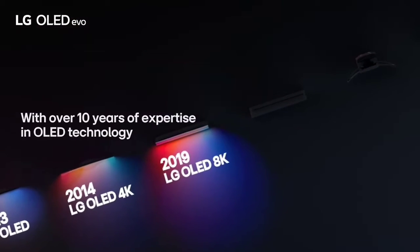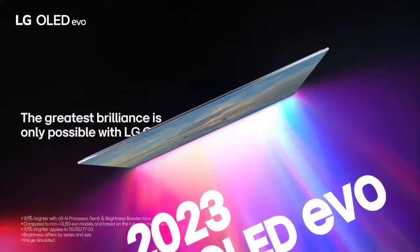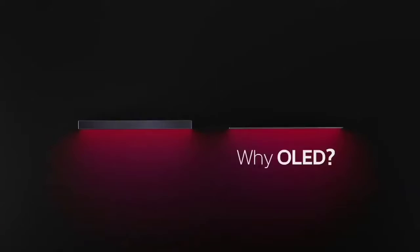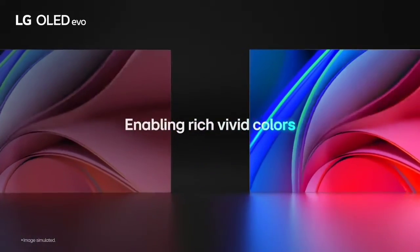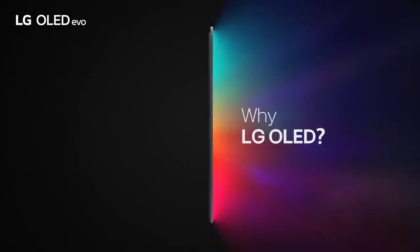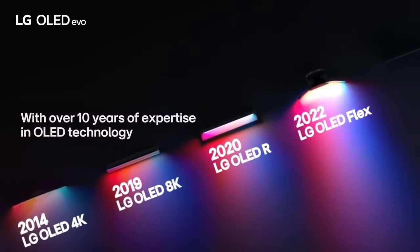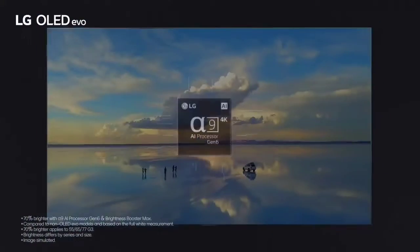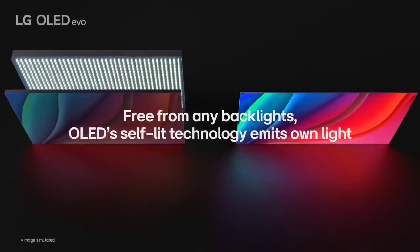The webOS smart platform also allows customization with different profiles, so you can have a different layout than someone else at home. The LG C2 OLED is the successor to the very popular LG C1 OLED, and is a mid-range OLED TV sitting above the LG B2 OLED and below the gallery-style LG G2 OLED in LG's 2022 OLED lineup. The C models tend to be the most popular TVs in LG's OLED lineup, hitting a good balance of high-end features and price, and they include a stand, unlike the LG G2.